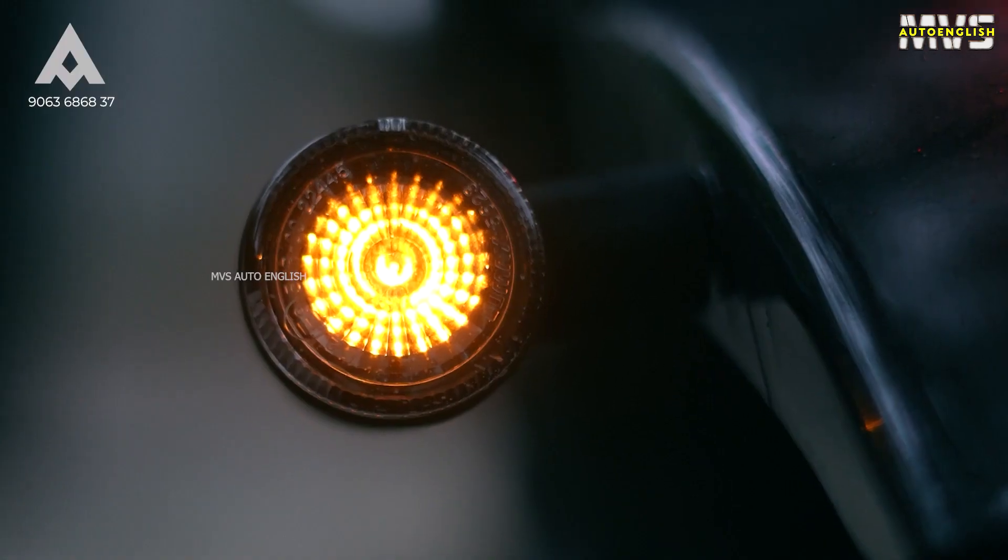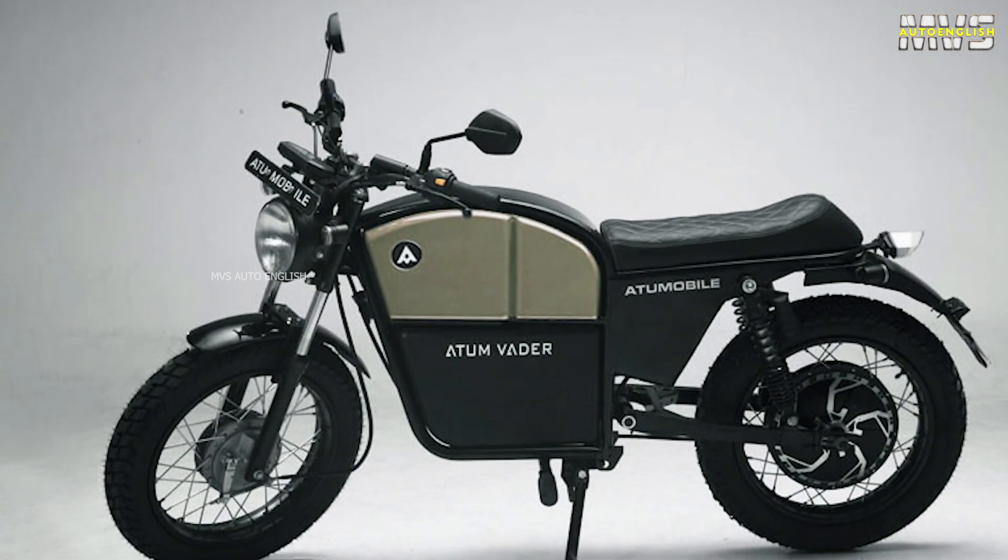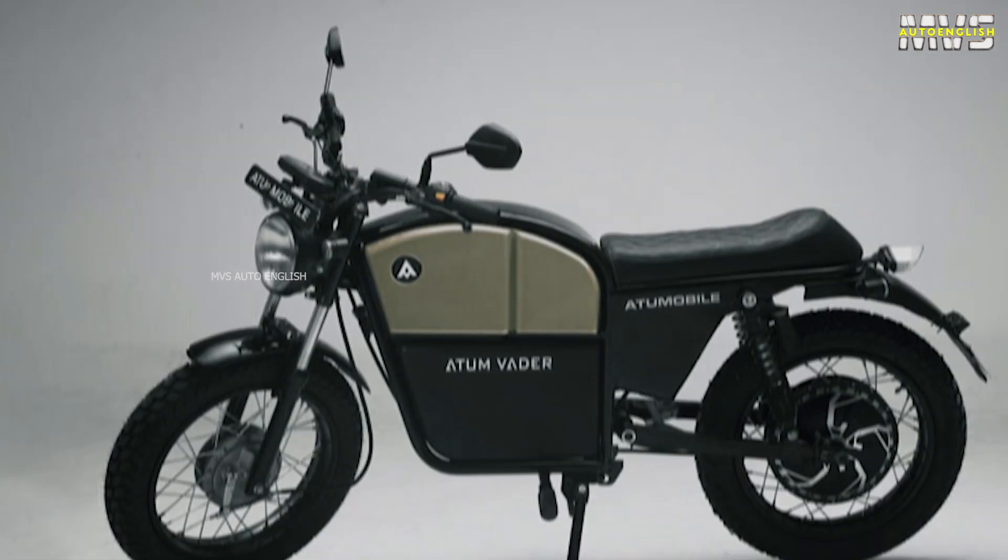Coming to the battery pack, they are using a lithium-ion battery pack with a capacity of 2.4 kilowatt hours. It is a detachable battery pack, so it is portable — you can carry the battery pack even if you are living on the second, third, or fourth floor. What I personally like about this electric bike is the charging time. They are using a 12-amp charger. Most two-wheelers use 5-amp or 10-amp chargers, so with 12 amps, the charging time is 3 hours 40 minutes.